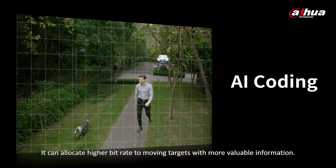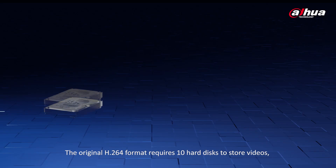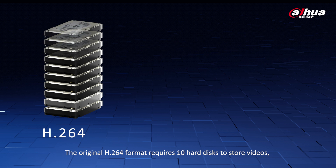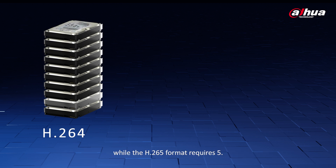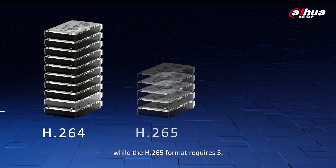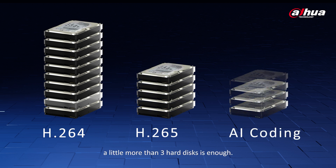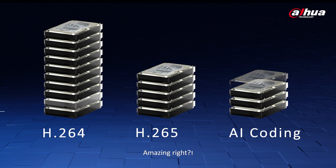AI coding can allocate higher bitrate to moving targets with more valuable information. The original H.264 format requires 10 hard disks to store videos, while the H.265 format requires 5. Using AI coding technology, a little more than 3 hard disks is enough. Amazing, right? Storage costs will drop significantly.